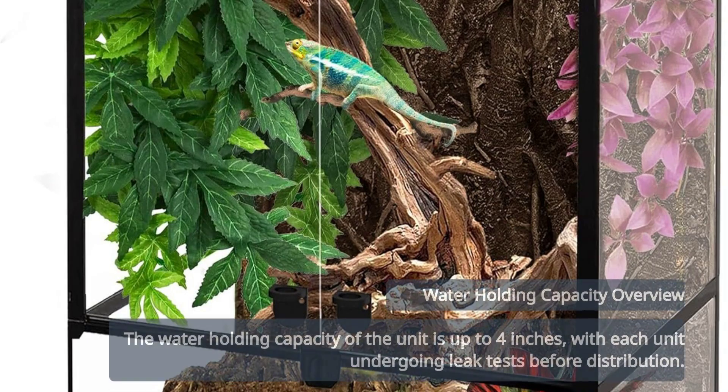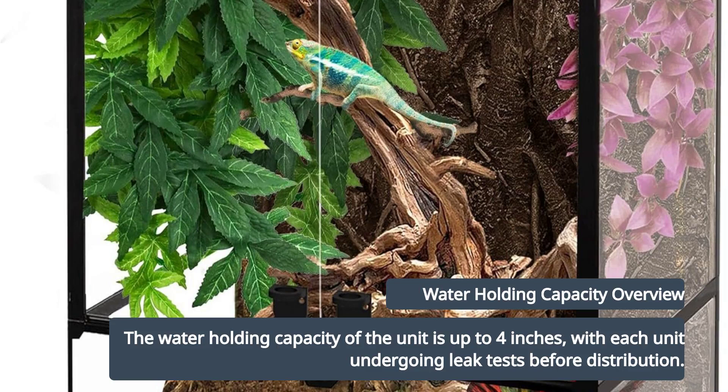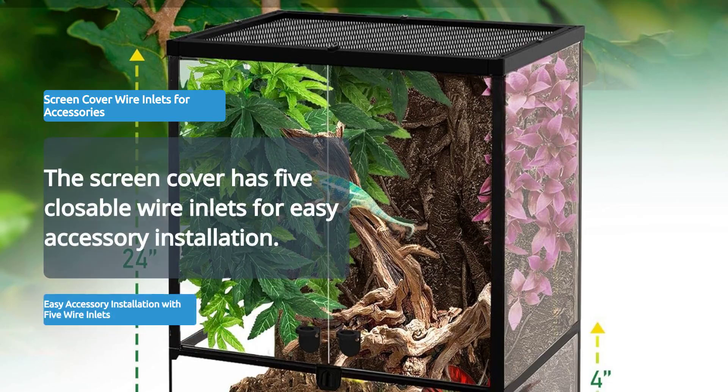It can hold up to 4 inches of water, with each unit tested for leaks. The screen cover includes five closable wire inlets for easy installation of accessories.